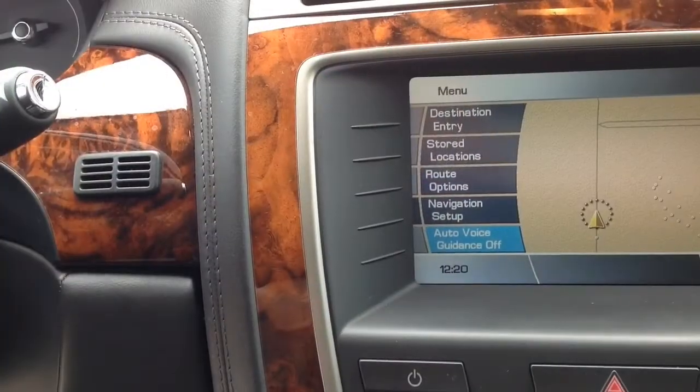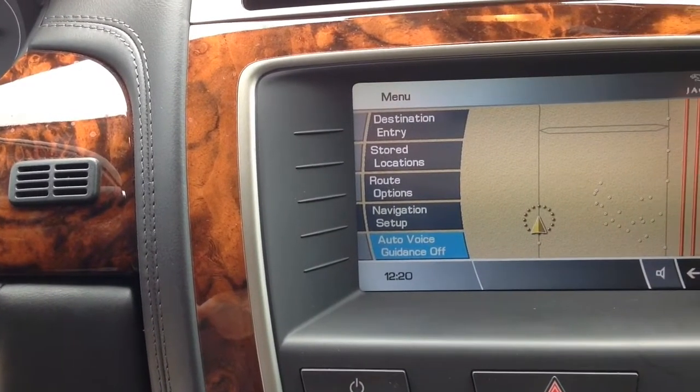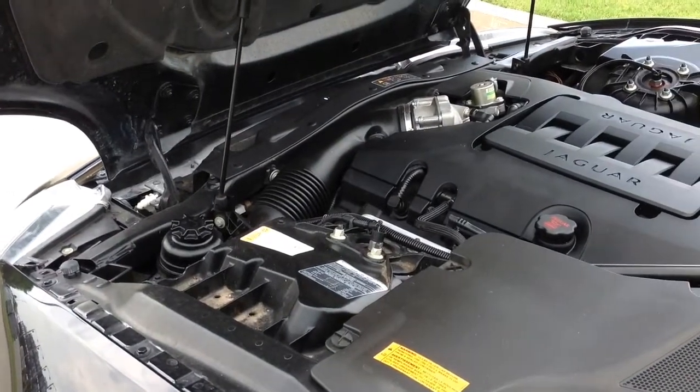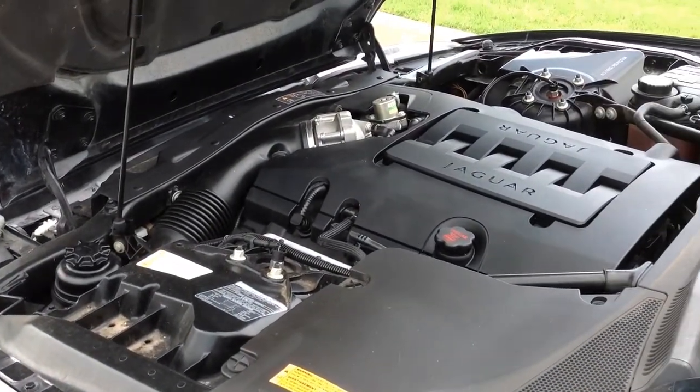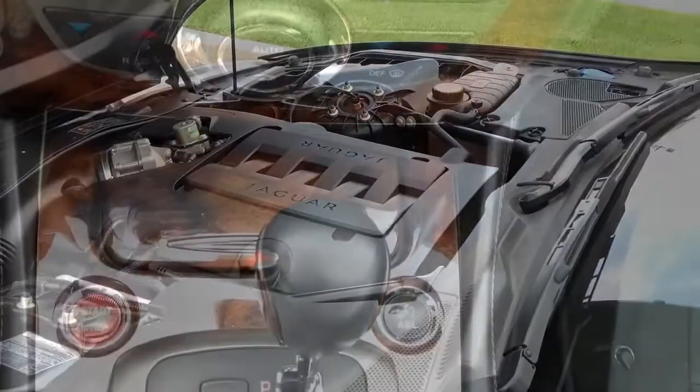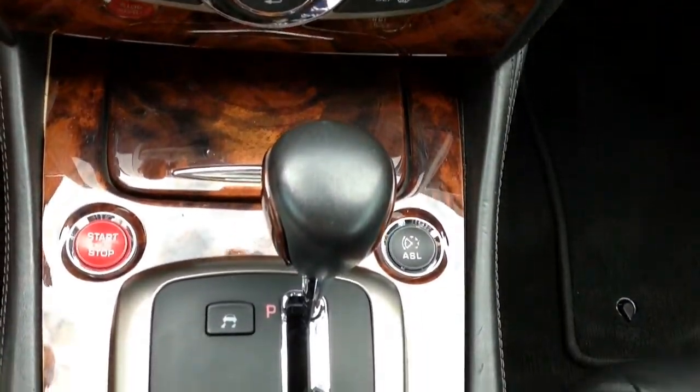And you'll get there courtesy of the onboard navigation system and trip computer. This particular model comes with a 4.2 liter dual overhead cam V8 engine with variable valve timing, and connects to a smooth shifting 6-speed automatic transmission.